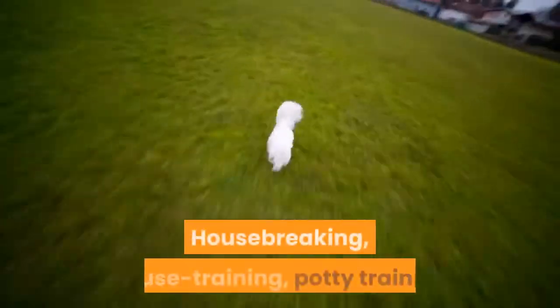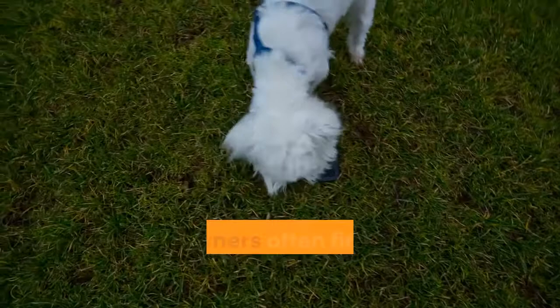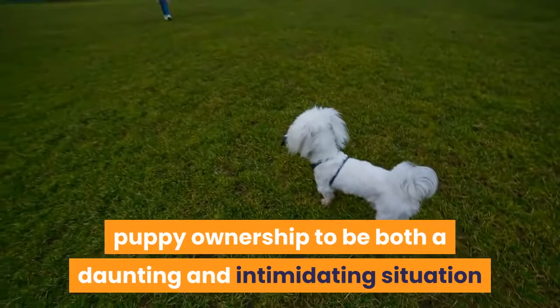Housebreaking, house training, potty training and toilet training are all words for the same thing. Potty training your Maltese puppy can be one of the most challenging parts of getting a new dog in your home. Pet owners often find this part of Maltese puppy ownership to be both a daunting and intimidating situation, but it really does not need to be a stressful experience for you or your Maltese puppy.